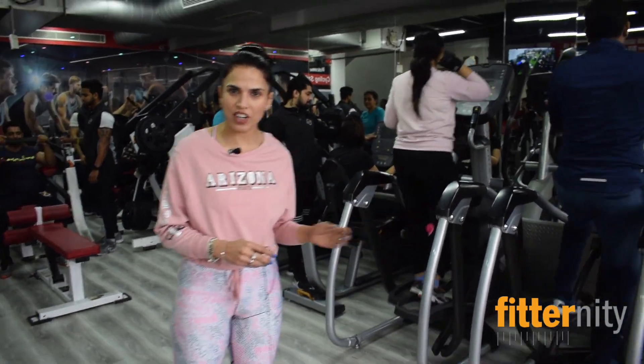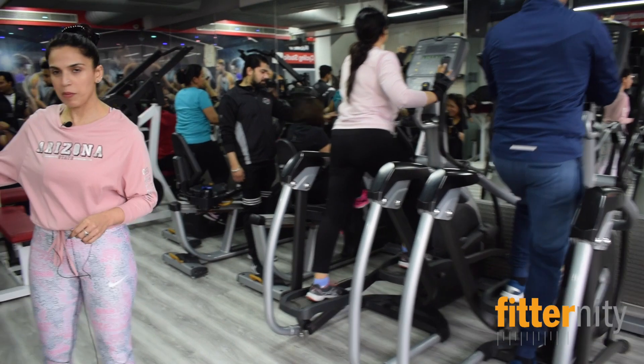So this is our cardio gym and we have the cross trainers and we have the stair master.